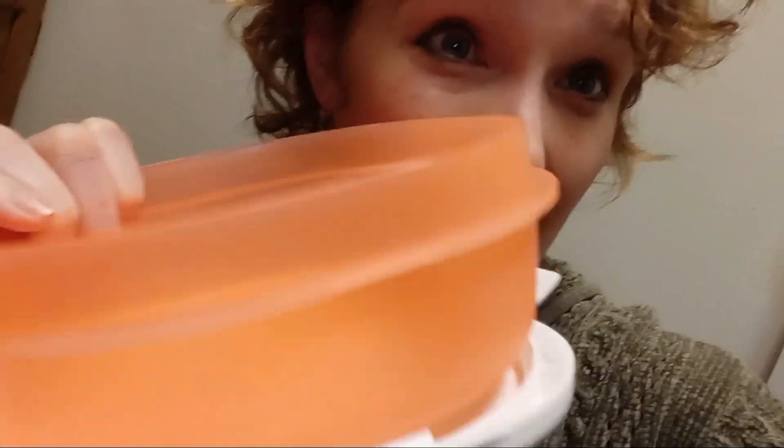Just make sure that you measure how much the container weighs and let them know at the checkout, so that way they don't charge you for the weight of the container.